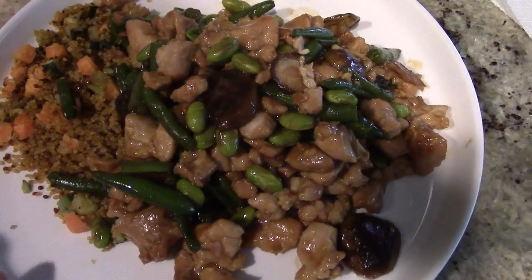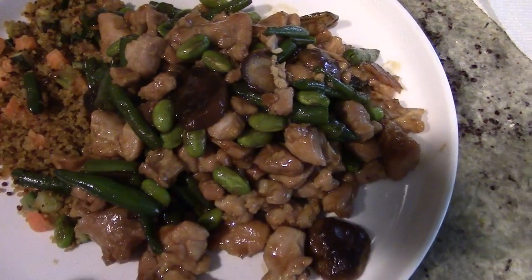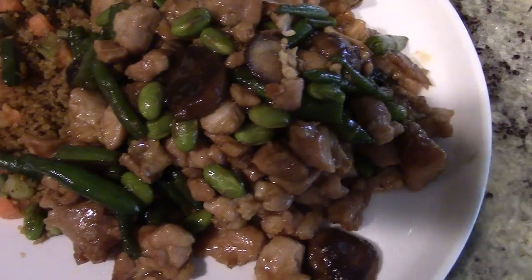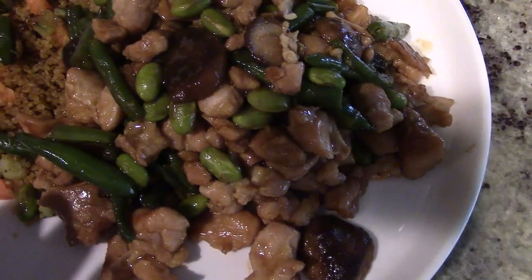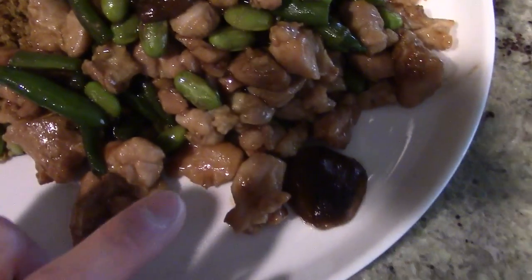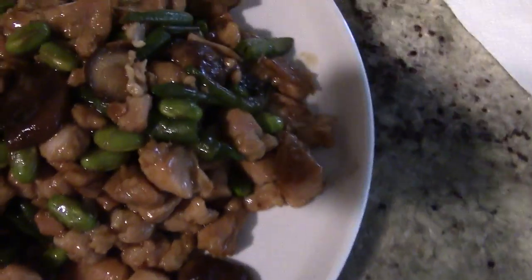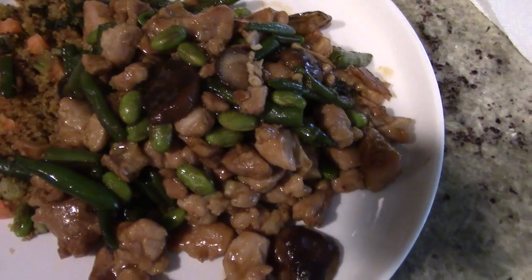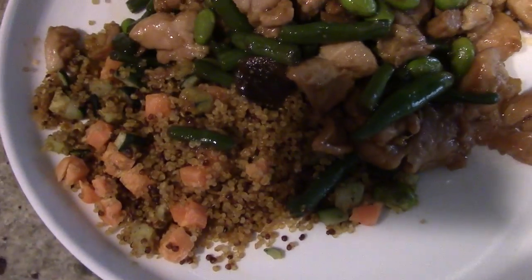So anyway, what you're looking at right here is chicken in a soy ginger sauce. There's some edamame, obviously the chicken, some shiitake mushrooms, and some green beans right there as well. You just put that in the pan and good to go.